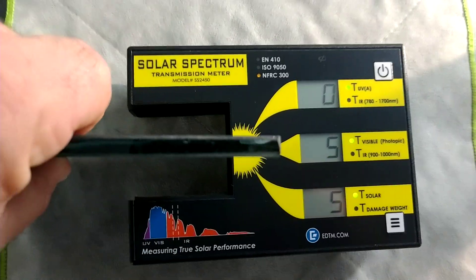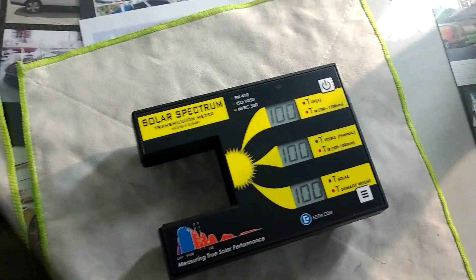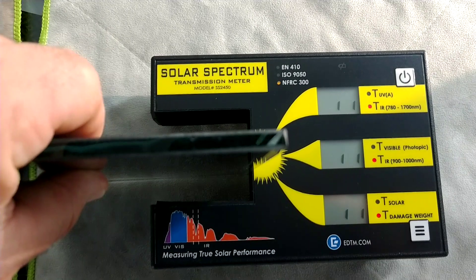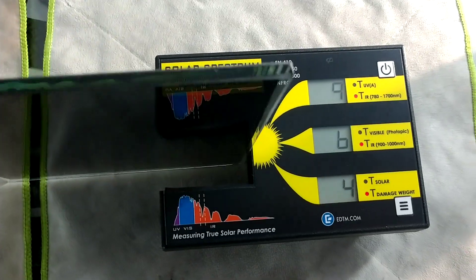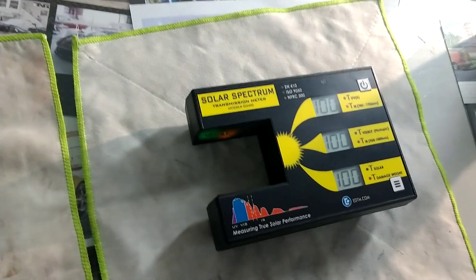It's measuring at a true 5% limo. Now let's see how much infrared heat it's letting in. 6%. So that's letting in 6%, meaning it's rejecting 94% of the infrared heat according to this meter.